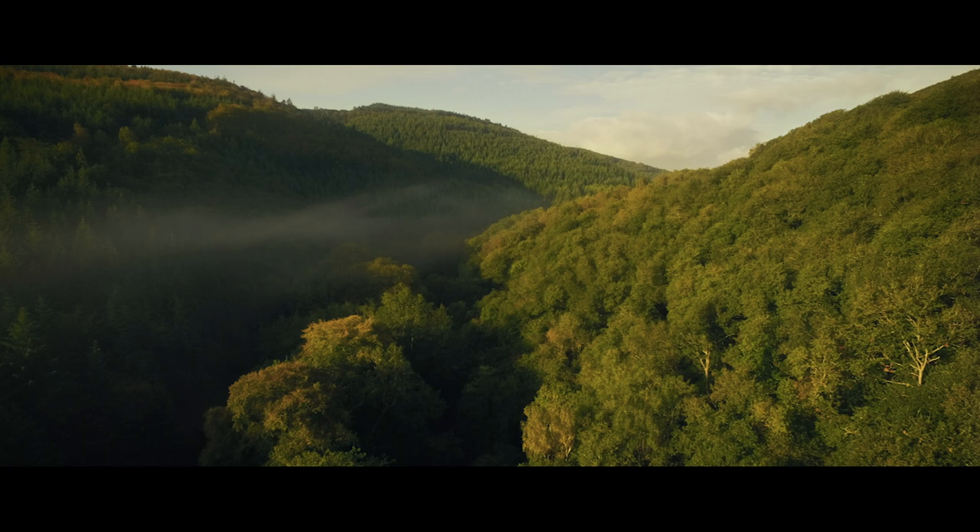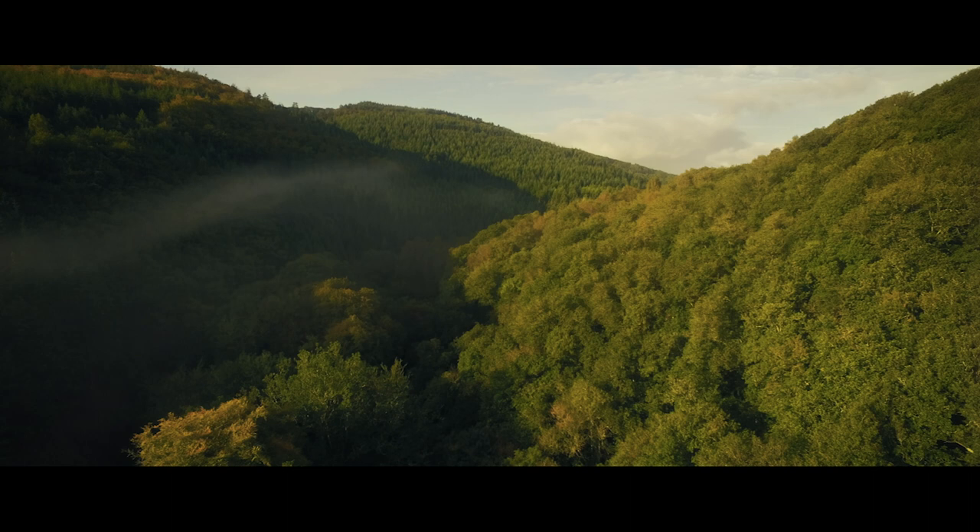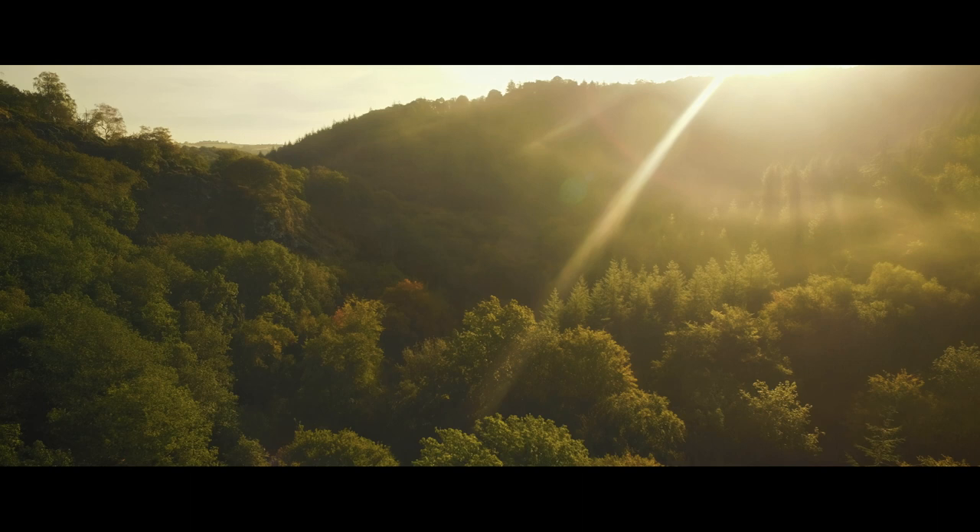But this is a sort of British version of that. We're going way, way back to really indigenous stuff. I grew up round here. This is where we used to make our tree houses and all that. It's just playing, in a way, still.